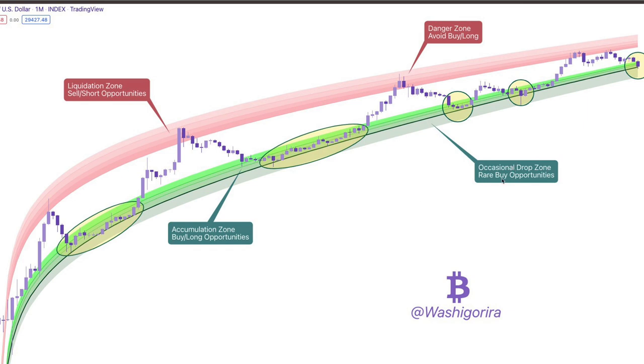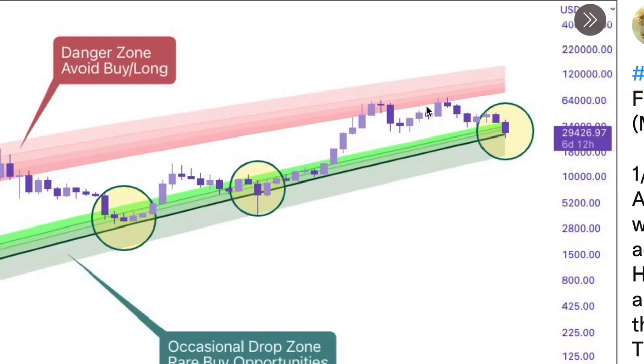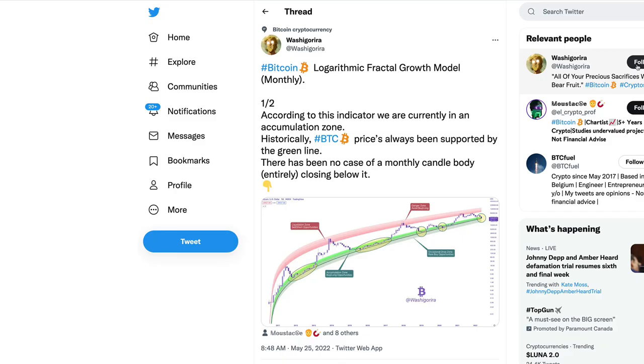There are different regions in the zones he highlights: an occasional drop zone, rare buy opportunities, and to avoid liquidation zones — sell short opportunities. We are now in one of those highlighted areas. Danger zones with avoid/buy long opportunities have historically been found at the top of the trend. We were back over there at the top last spring and even touched that zone back in November, but now we're down here.